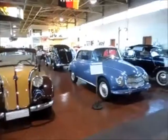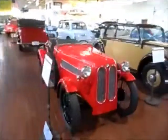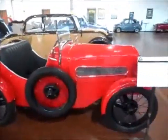'61 DKW Auto Union 1000, '35 Mercedes 130H, and the Beamer of course — 1929 BMW. I can't even talk. Good heavens.